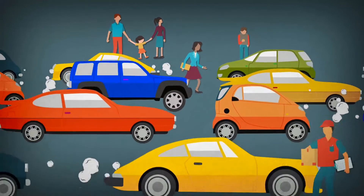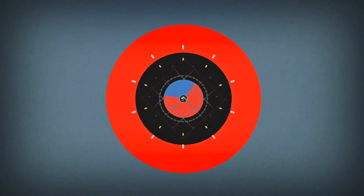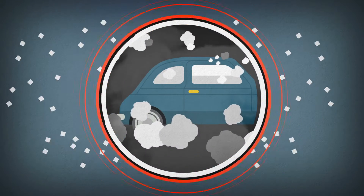These days, heavy traffic is something that affects our lives every day. This means risk for pedestrians, congestion, pollution, and chaos.